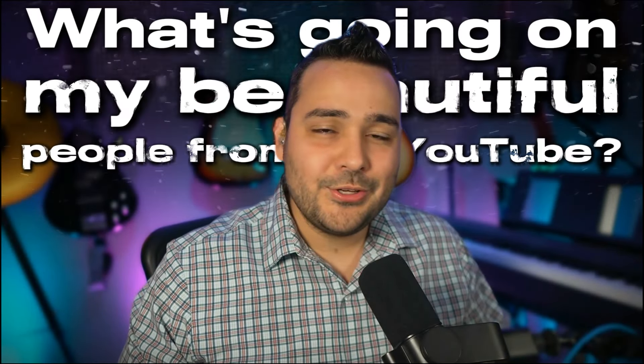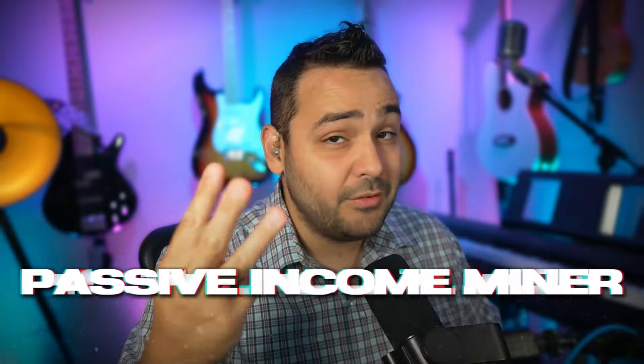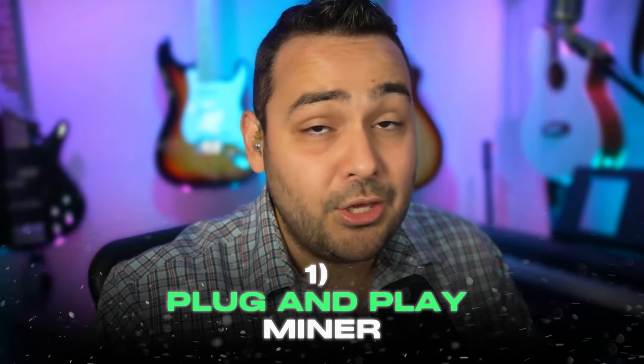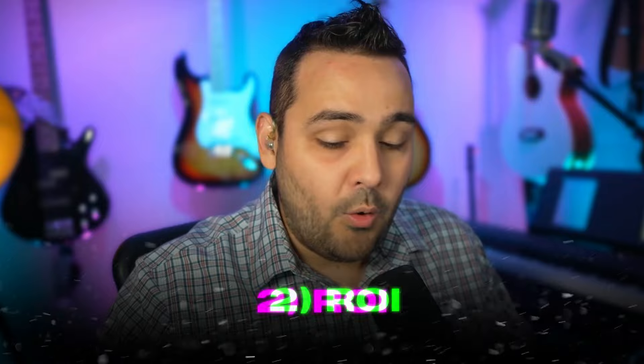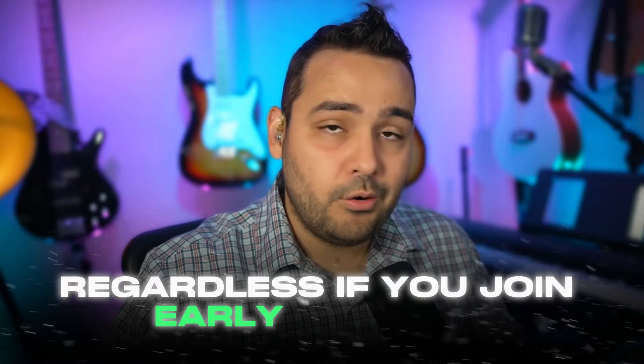Let's talk about a passive income miner you're going to love. We're going to cover three big things today: first, it is a plug and play miner - you don't have to do much other than receive the device, plug it in, and mine away. Secondly, ROI - when are you going to get your money back, and how this specific project ensures people get their money back quickly regardless of whether you join early or later.